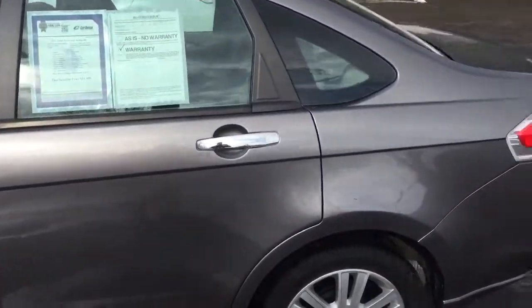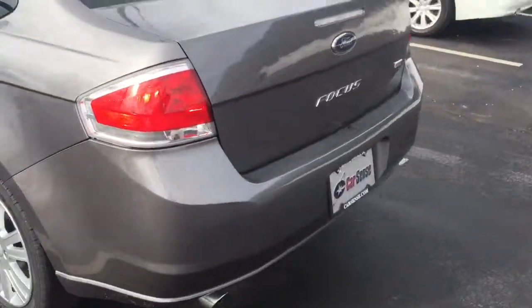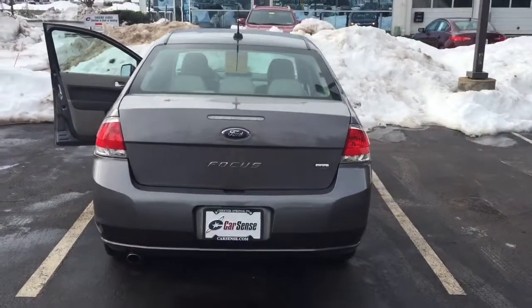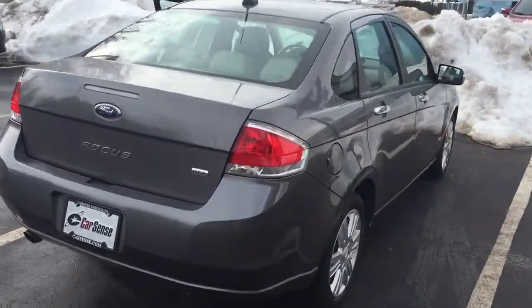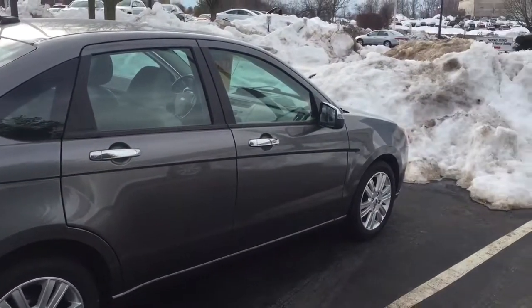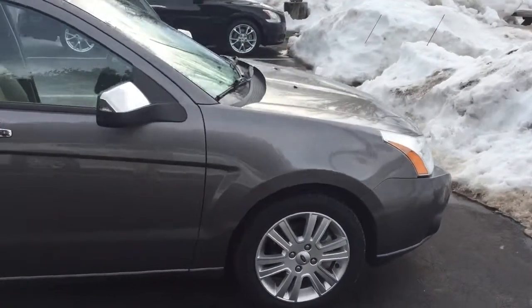You said you've done your research, so you already know that. As I take you around, you can kind of get an idea of what we're looking at here. Just so you have an idea what certified here at CarSense means: we give you a six-month, 6,000-mile bumper-to-bumper warranty. In addition to that, you get a lifetime engine guarantee.